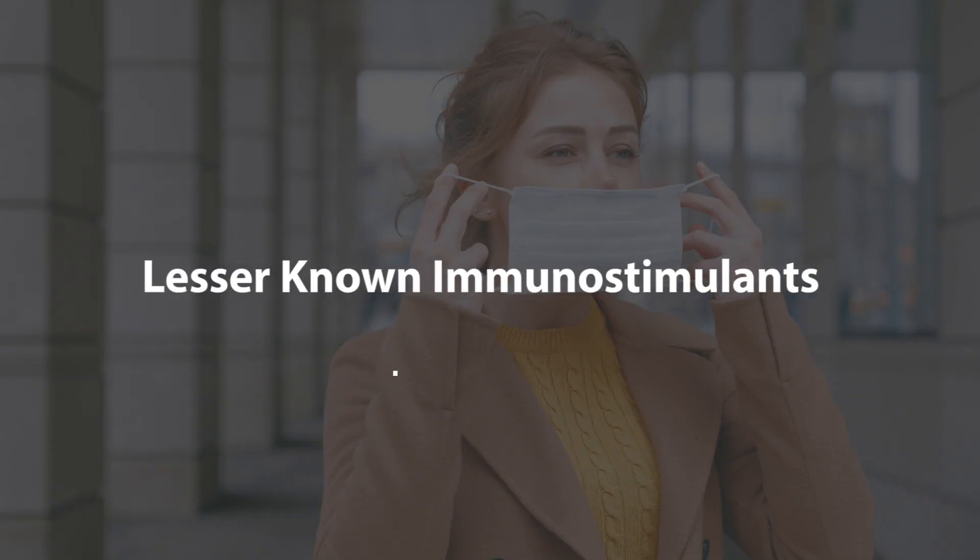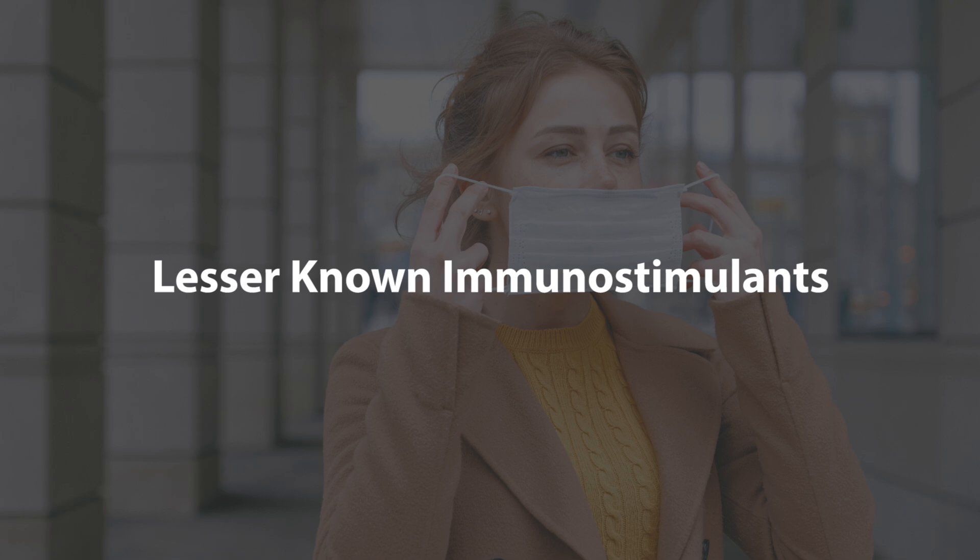In this video we're going to be talking about how to improve immune function naturally by using some lesser-known compounds that actually have some decent research behind them. Let's dive right in.